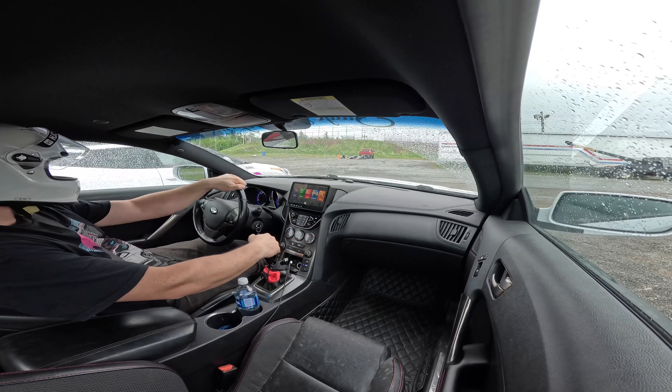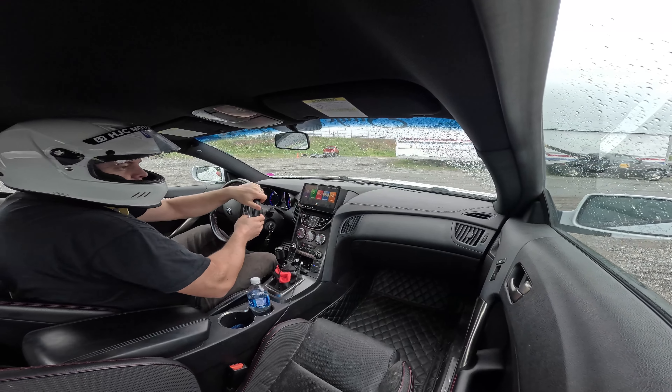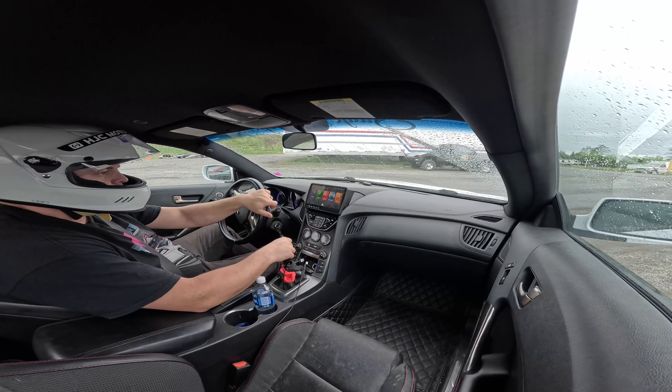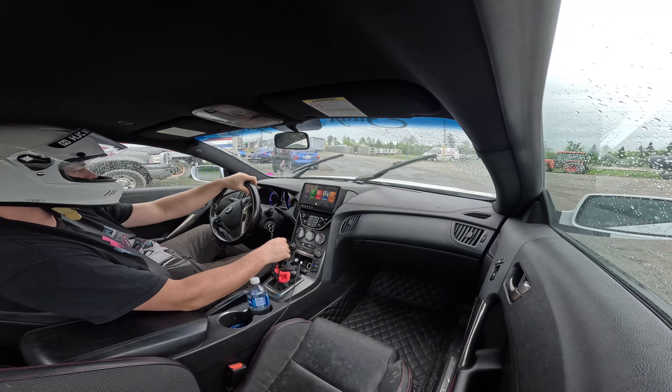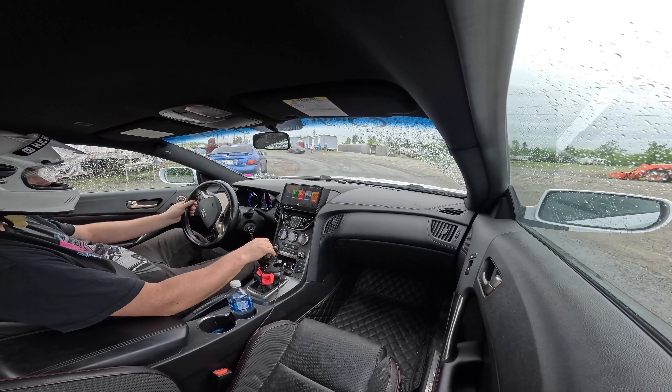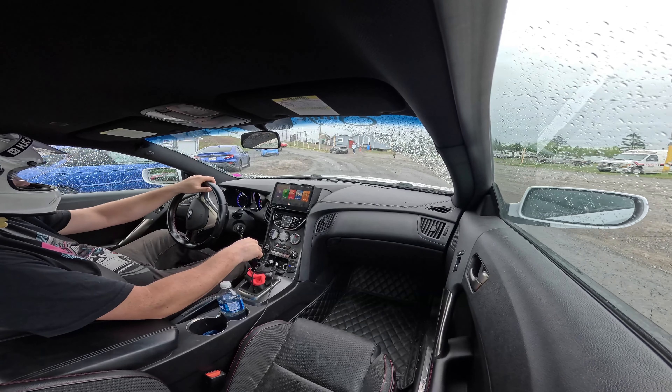We're gonna start competitive runs. I'm in the first round and then I get to work the track after that. Still raining a bit — it's raining pretty good actually.